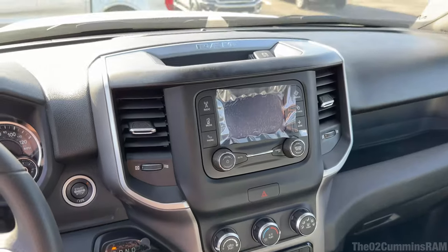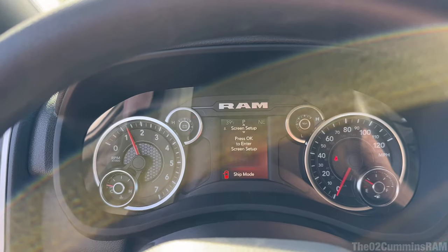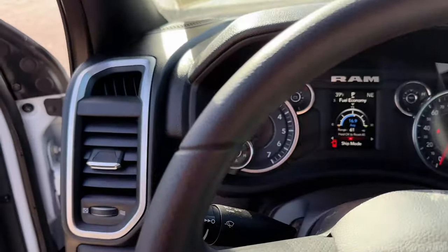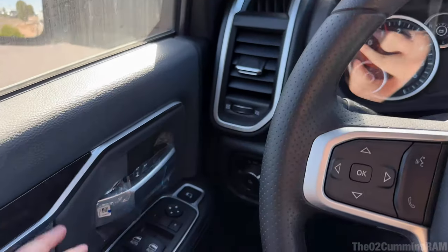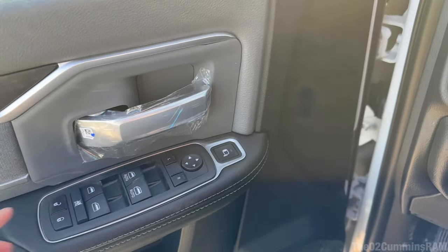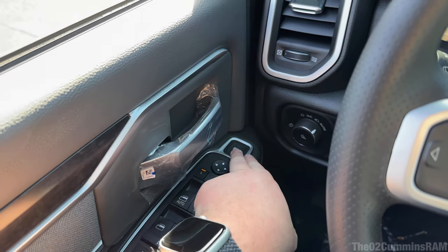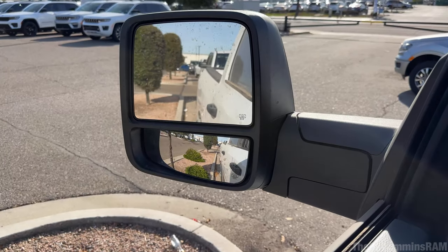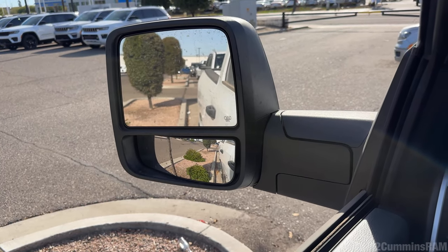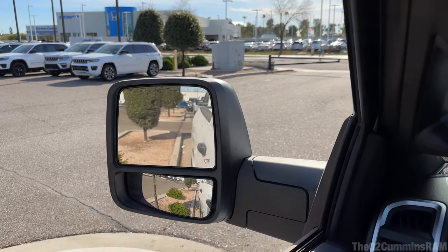Otherwise everything looks the same - this is just a base model Bighorn, looks pretty good, nothing new to see in here. But even though this is a base model, you do get the power-adjustable convex mirror. Roll down the window here - press the left button, and you can adjust the bottom mirror even on the base model. It's so awesome - you don't have to get like a Laramie to adjust it.